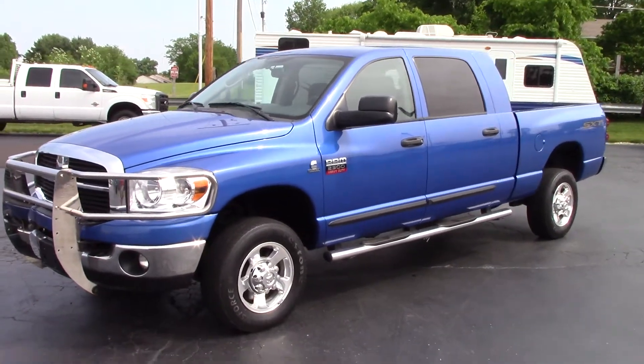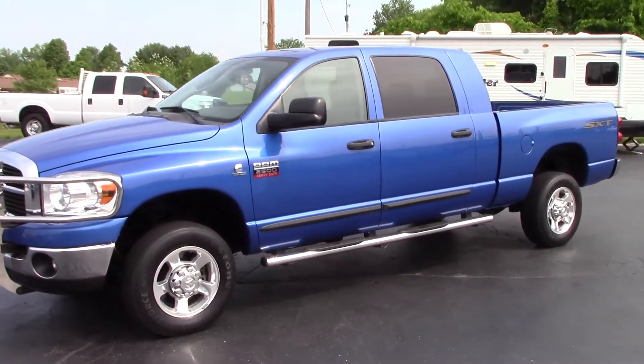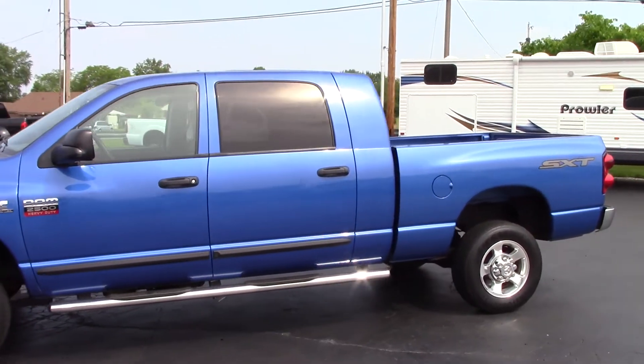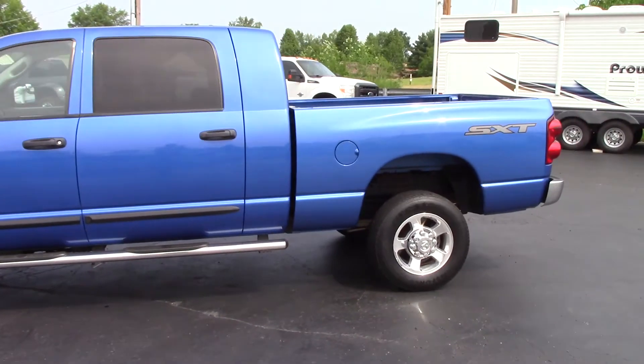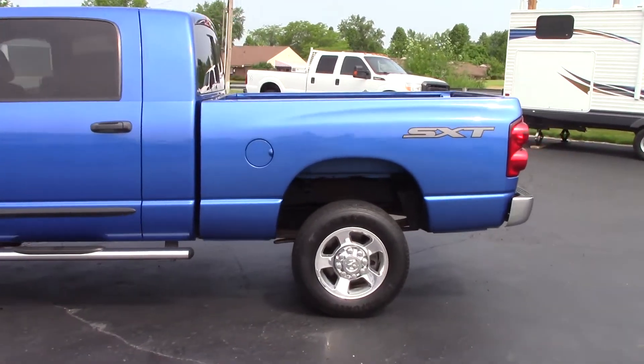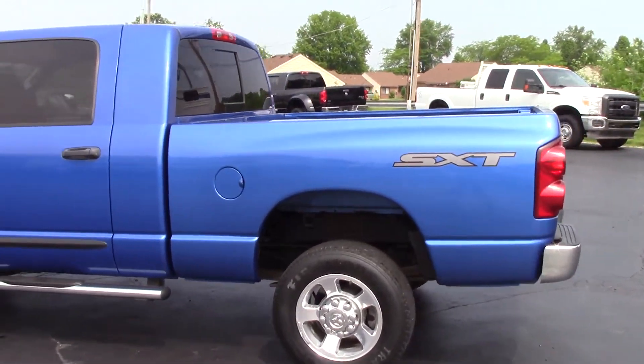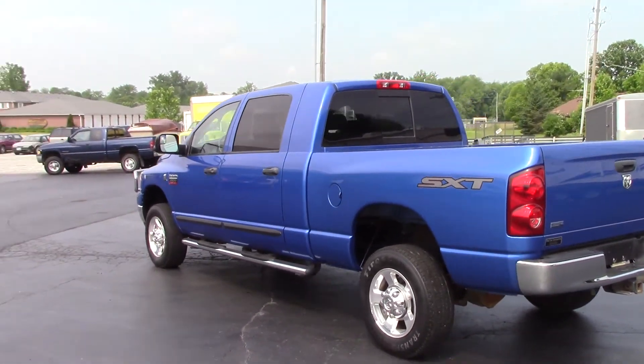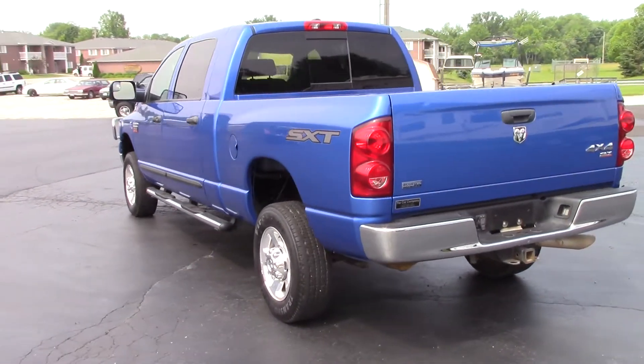Hi everyone, this is John Rollins with The Car Company here to show you our 2009 Dodge Ram 2500 Mega Cab. Beautiful blue in color, SXT package, 4WD. This truck is very clean, it's been well taken care of, and it's a very rare color.